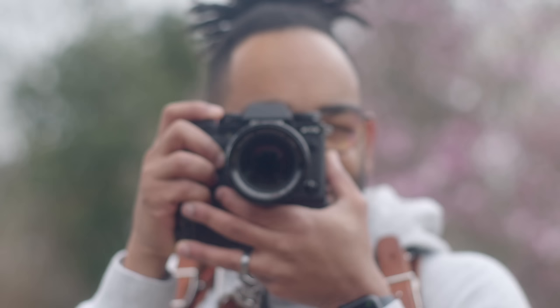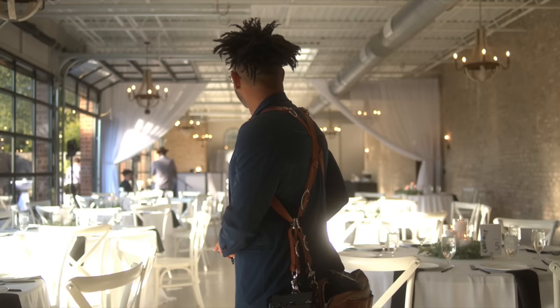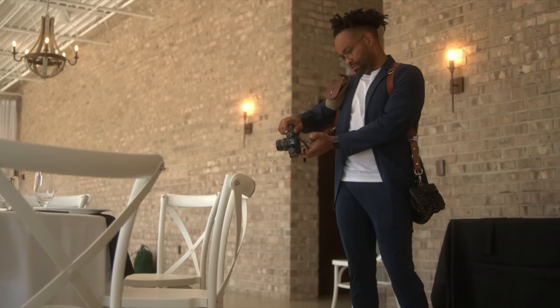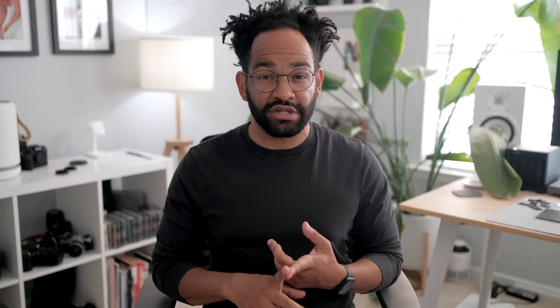Reason number two is size. The size of prime lenses is a huge winner for a wedding photographer. I'm carrying all this stuff on my back all day for at least eight to ten hours, and I want everything to be as light as possible. That's the main reason I switched over to Fujifilm, even though they're crop sensor.